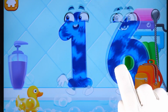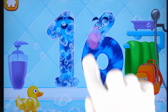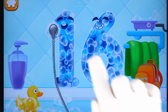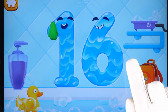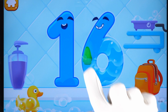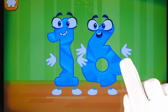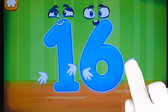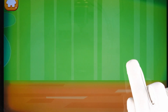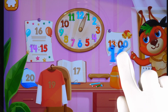Wash the number 16. With soap first. Wash away the soap with water. Wipe the figure with a towel. You're doing great! Smooth out the number 16. Like this. Put the number 16 in its place. Great!